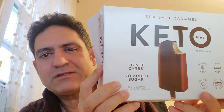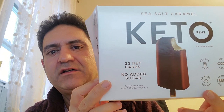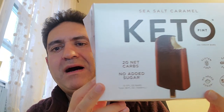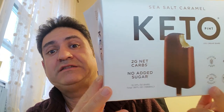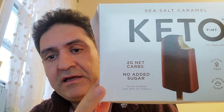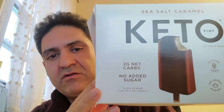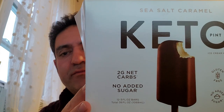Hello, hi guys, welcome back to my channel — this is the Benny Ashraf channel. Today we're talking about keto ice cream. I bought it at Costco and it has only two grams of net carbs per serving with no added sugar.